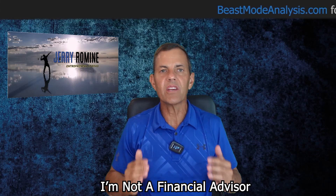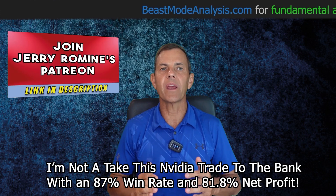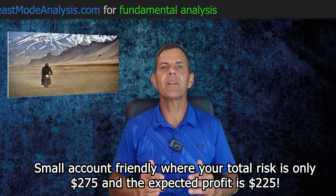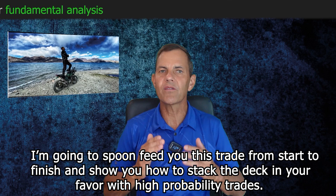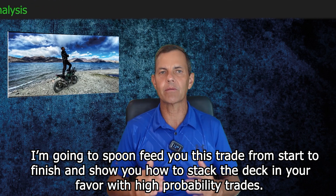Today, I'm going to walk you through an NVIDIA trade that you can do right now that has an 87% historical win rate with an 81.8% net profit. And here's the best part — it is small account friendly where your total risk is only $275 and the expected profit is $225. I'm going to spoon feed you this trade from start to finish and show you how to stack the deck in your favor with high probability trades.